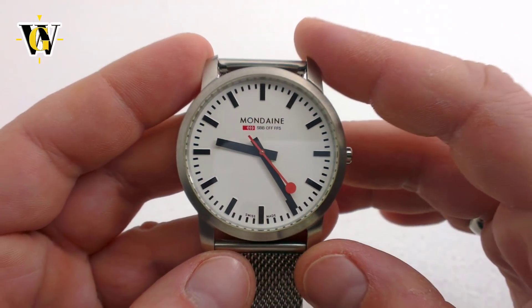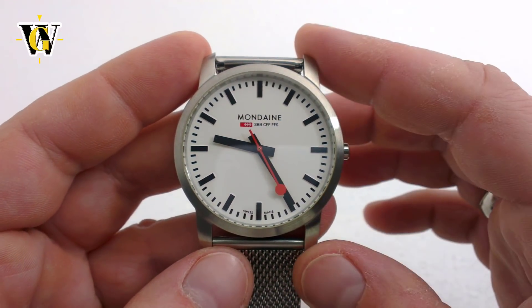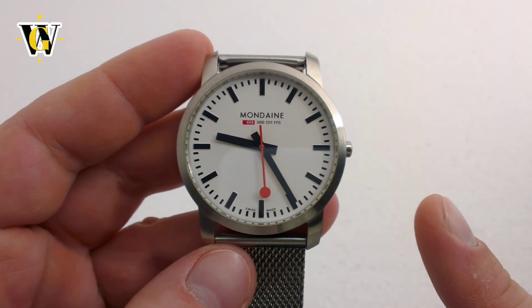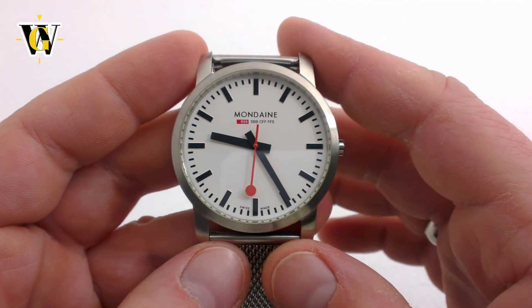Well, this pretty much completes this week's review, so thank you for watching. I hope you enjoyed — if you did, please like and subscribe by pressing the button right here, and until the next video, bye.